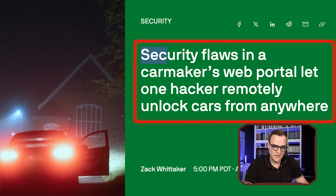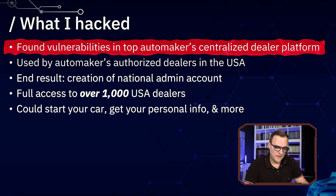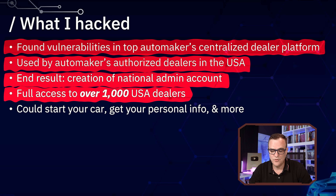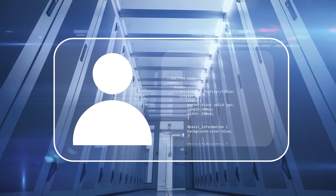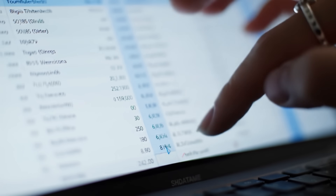A security researcher found flaws in a car maker's web portal that let a hacker remotely unlock cars from anywhere and turn them on. The hackers found vulnerabilities in a top order maker's centralized dealer platform used by authorized dealers in the USA. They were able to create a national admin account which gave them full access to over 1,000 USA dealers. They could start your car, get your personal information, financial information, and a whole bunch of other stuff — just by attacking the central portal.